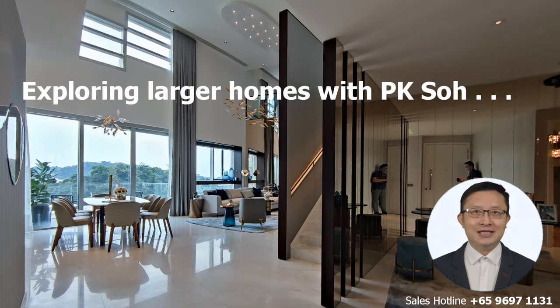We will be touching on locations such as Greater Southern Waterfront, Mayer Road, City Hall, and Orchard Road. Remember to like this video and subscribe to my YouTube channel Singapore Property TV for my future updates.